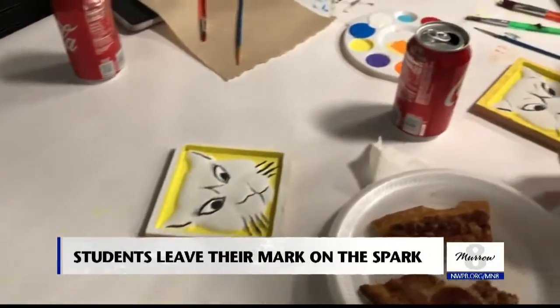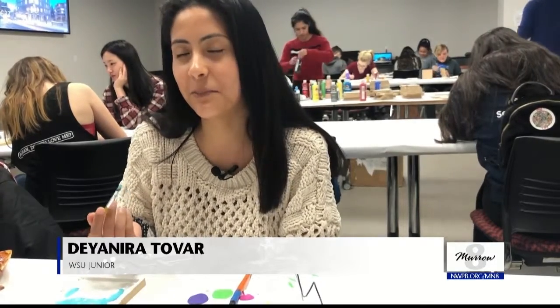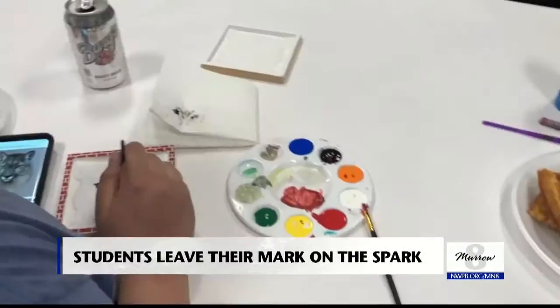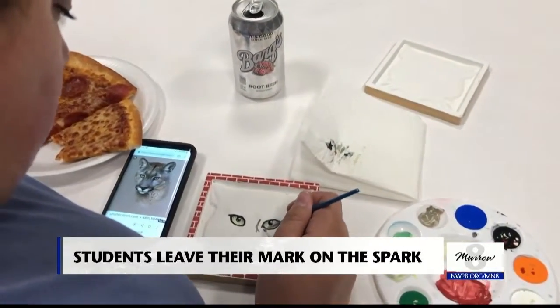Dianera says she likes that incoming students will see her artwork and that she'll see it in the future. Since I'm graduating next year, I get to come back and see my work up, and I'm a really artistic creative person, so I'm excited for that. The cougar heads are set to be tiled up in room G2 of the Spark by the end of this semester.